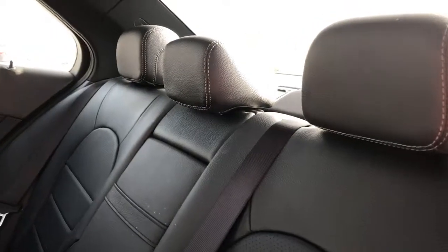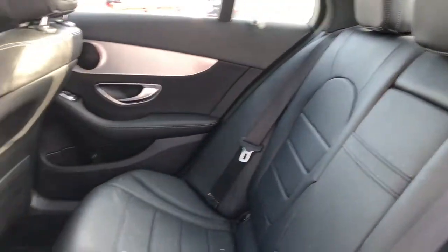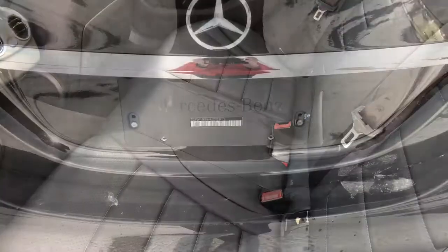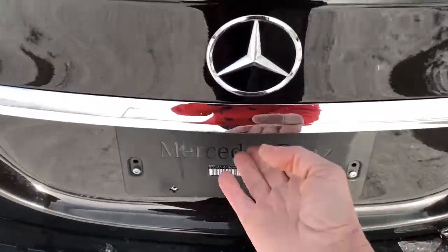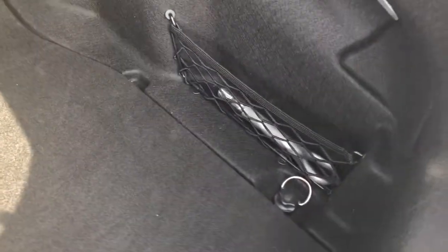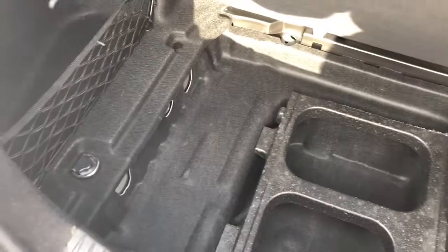Making our way to the back seat — as you can see it's an all leather interior. Let's open up the trunk. Lots of storage area with a couple of mesh areas to hold things back, and lots of storage underneath too.